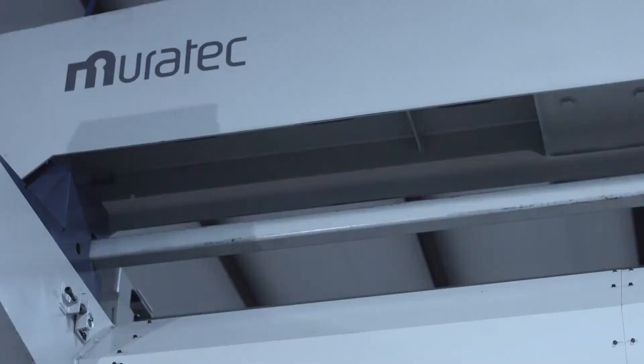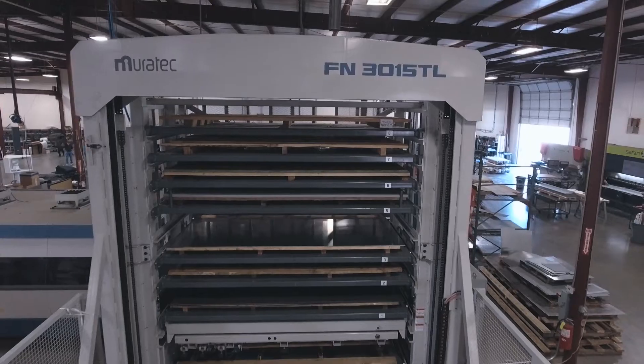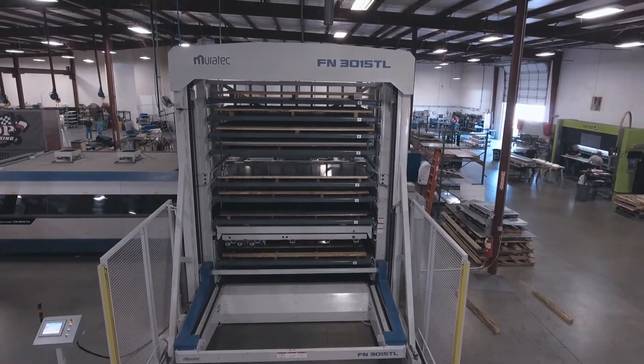Morata would be highly recommended by me to anyone, especially if they're looking at automation. I think they're heads above everyone else in that area, and the technical support that we get from them is so much better. Morata is always there when we need them.